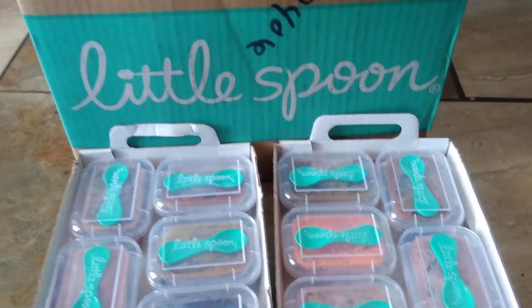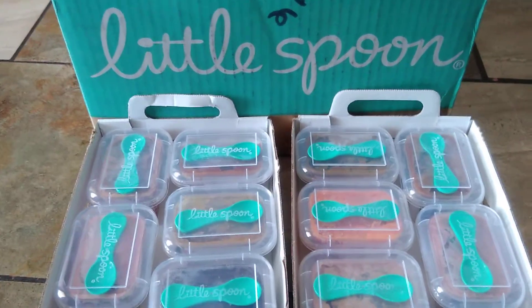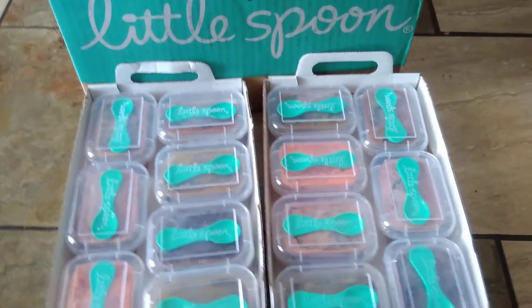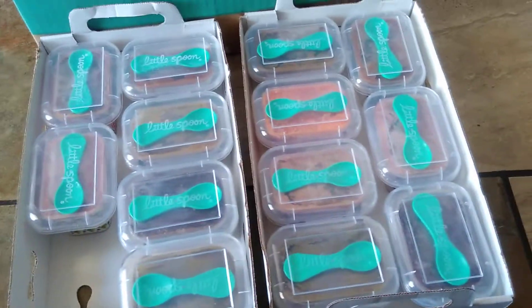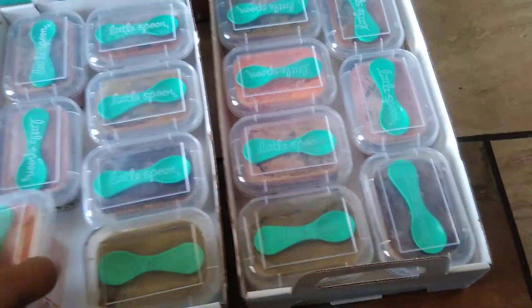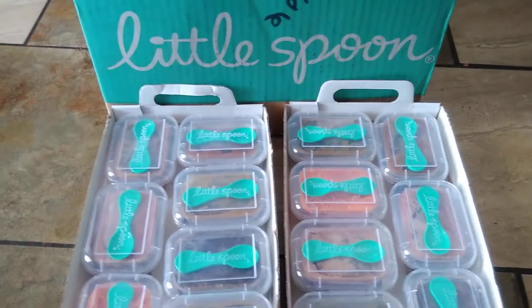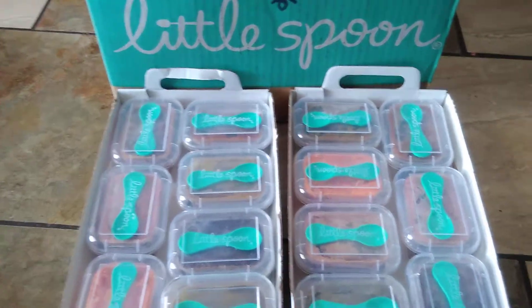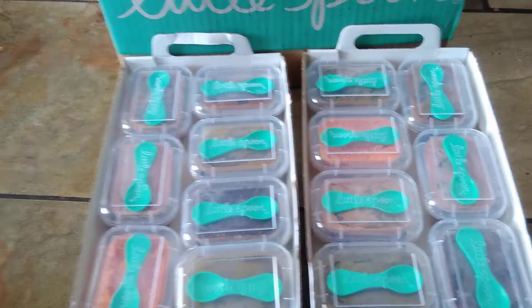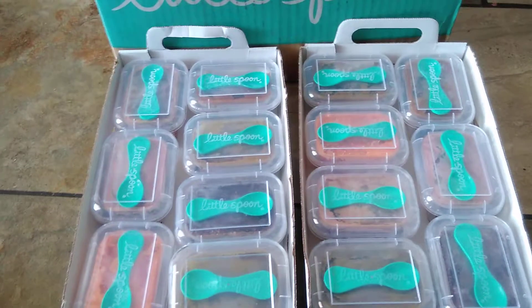They have some single-ingredient options too, like apples or pears by themselves, which is great if your baby is just starting out. Then they also have blended and textured options. I'll leave all the information below along with my referral link if you'd like to sign up. Just remember it is a two-week subscription — every two weeks you get a shipment.